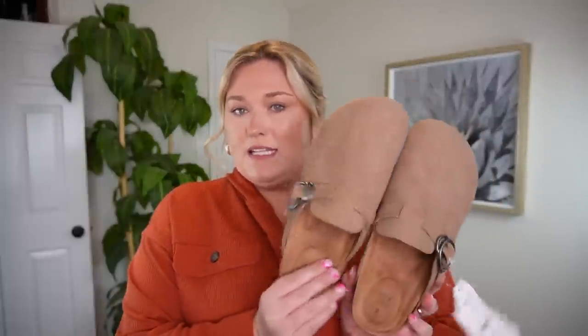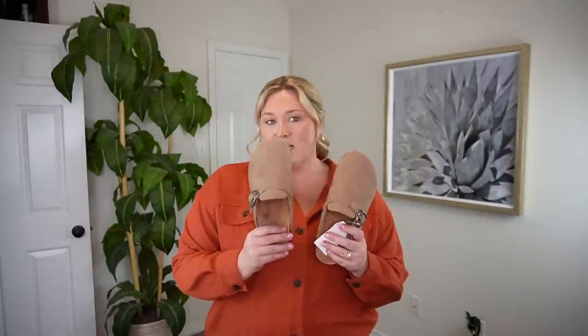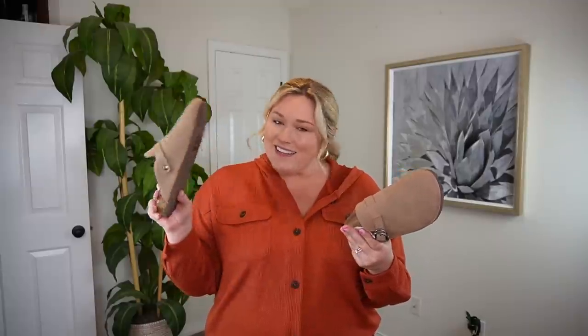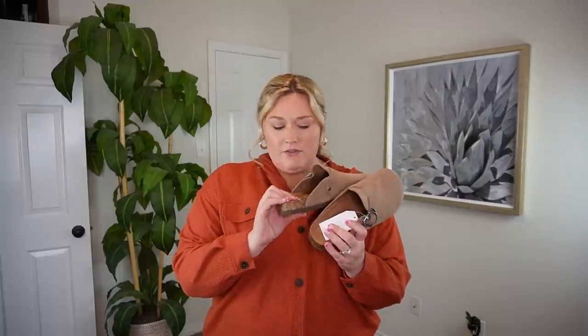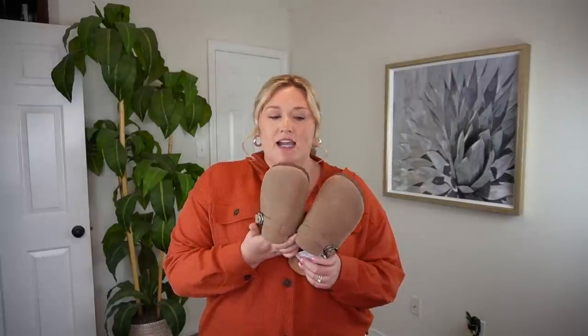I did grab the Birkenstock dupes — I got them in my true size 9. Time and True is the brand. I mentioned I ordered an actual pair of Birkenstocks in a gray corduroy, but these were $19.98 — less than $20. I think I might keep them. They're very comfortable and cute. Though I think the pants are too short for the shoes in this outfit.